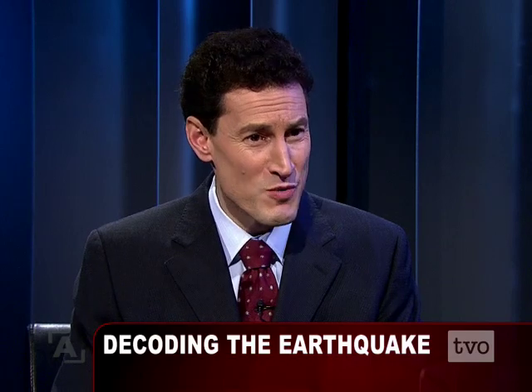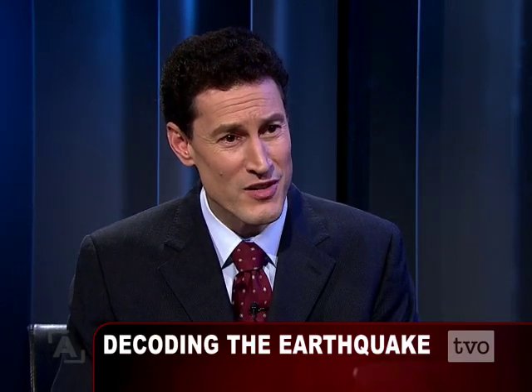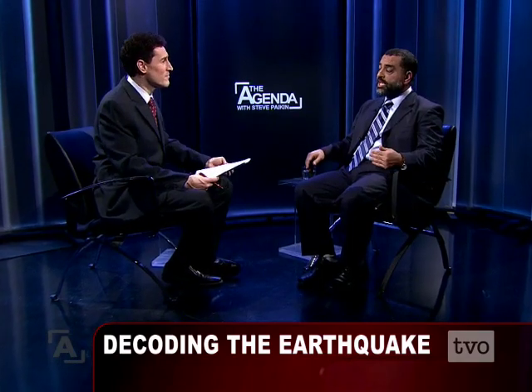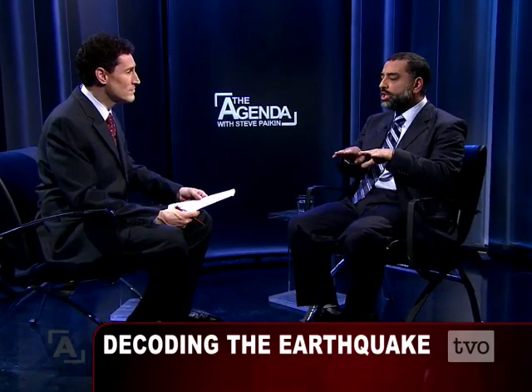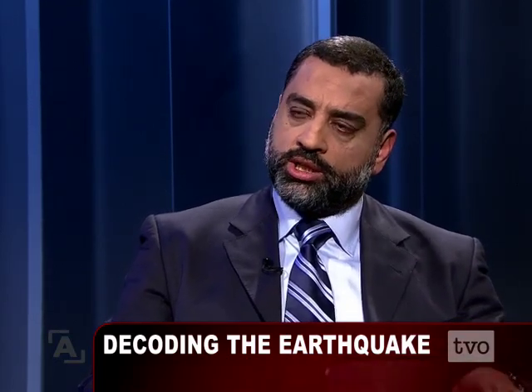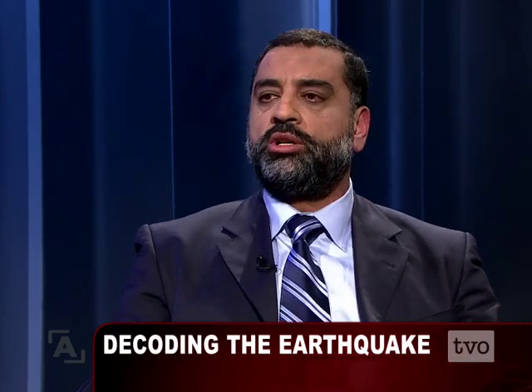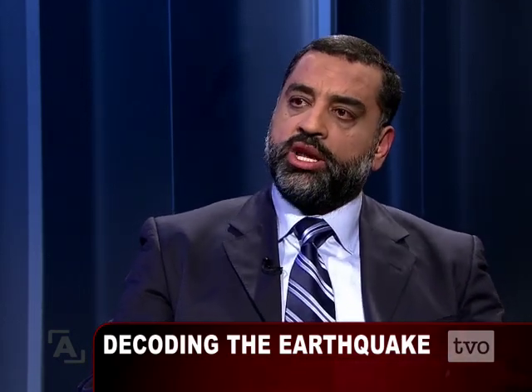Anybody who knows California knows about the San Andreas Fault. What's the fault that Port-au-Prince is on? It is similar — the same strike-slip mechanism that triggers earthquakes in California, where two tectonic plates move relative to each other. The same thing happens here where the Caribbean tectonic plate and the North American tectonic plate move relative to each other, releasing this kind of energy.